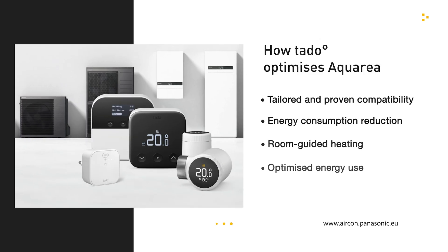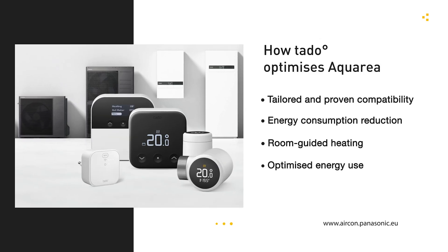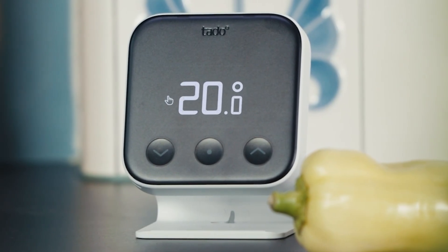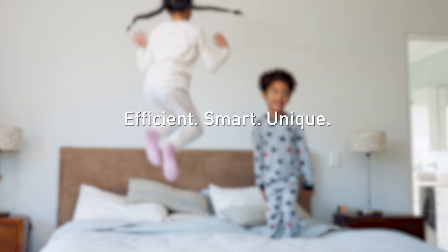Tado optimises Aquaria through tailored and proven compatibility, energy consumption reduction, room-guided heating and optimised energy use. Panasonic and Tado — a unique partnership for smart heat pump solutions.